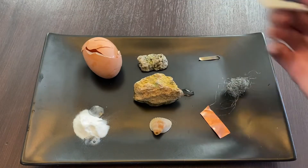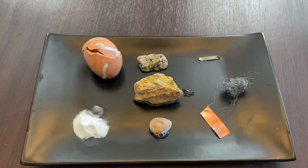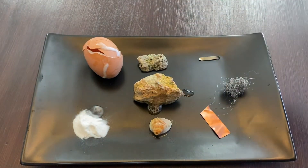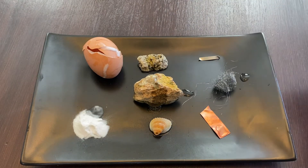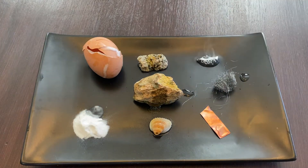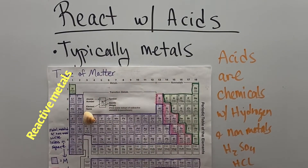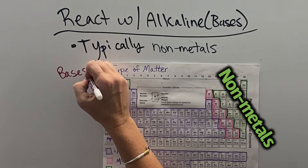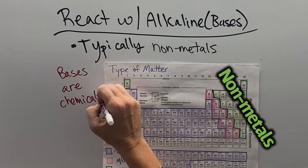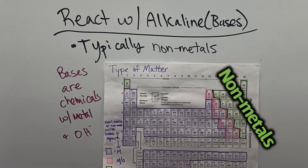Things that fizz in an acid test tell us they contain metals, like the sodium bicarbonate, the calcium in this eggshell, and the seashell. This limestone also has calcium in it. Copper and steel wool don't react very aggressively, but the magnesium fizzes like crazy. The first two columns on the periodic table are called the reactive metals, and they react aggressively in acid tests. Things that react with alkalines or bases are typically non-metals, because bases are chemicals with a metal and a hydroxide, so they like to react with the opposite side of the table too.